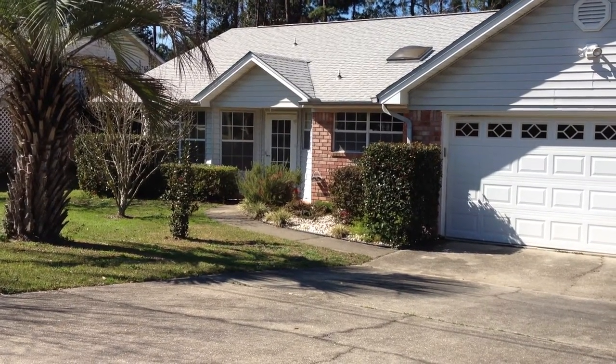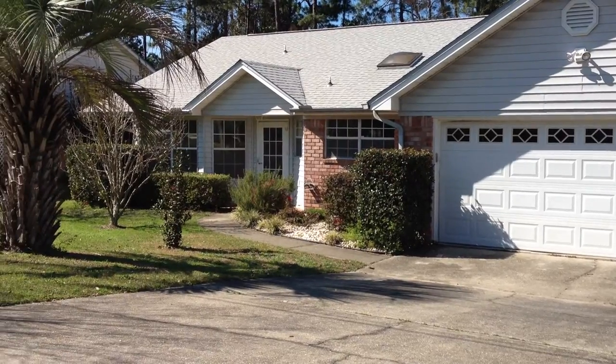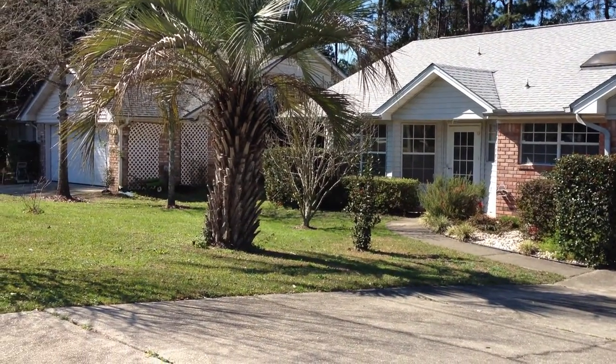Hi, we are at 284 Bob White Drive and this is in Quail Run Subdivision in Pensacola, Florida. This is a home that has just been listed today.